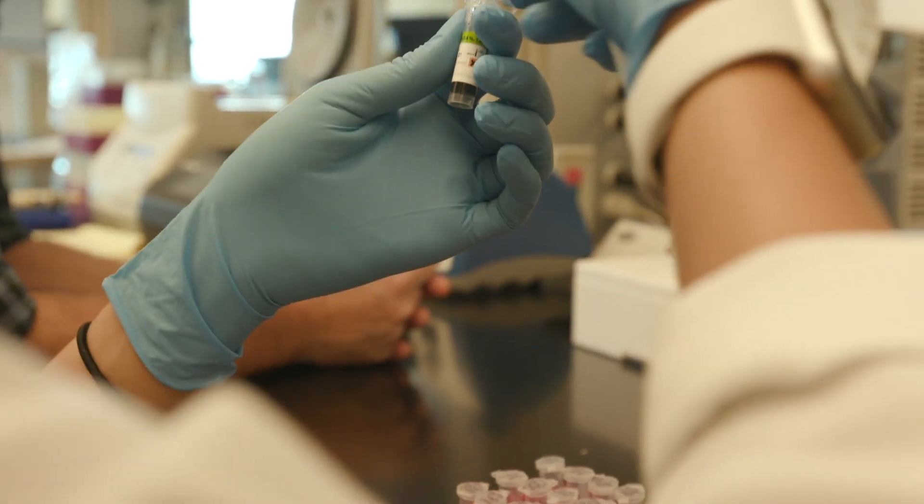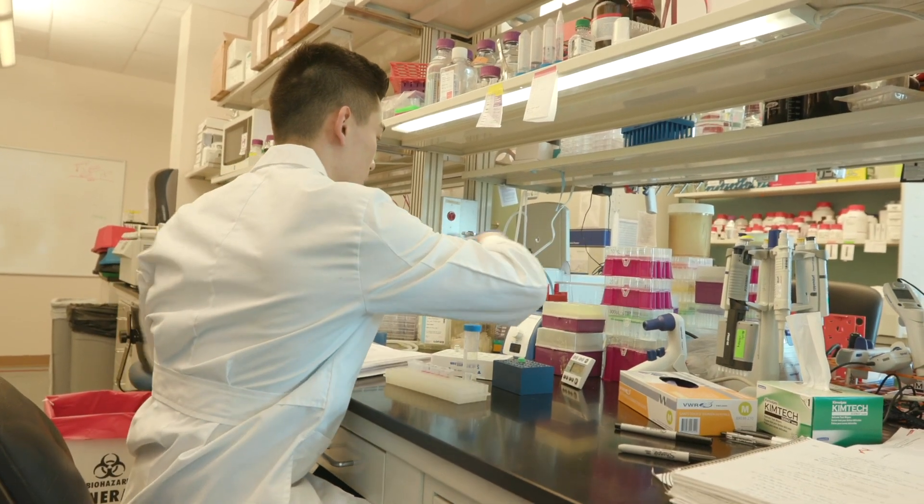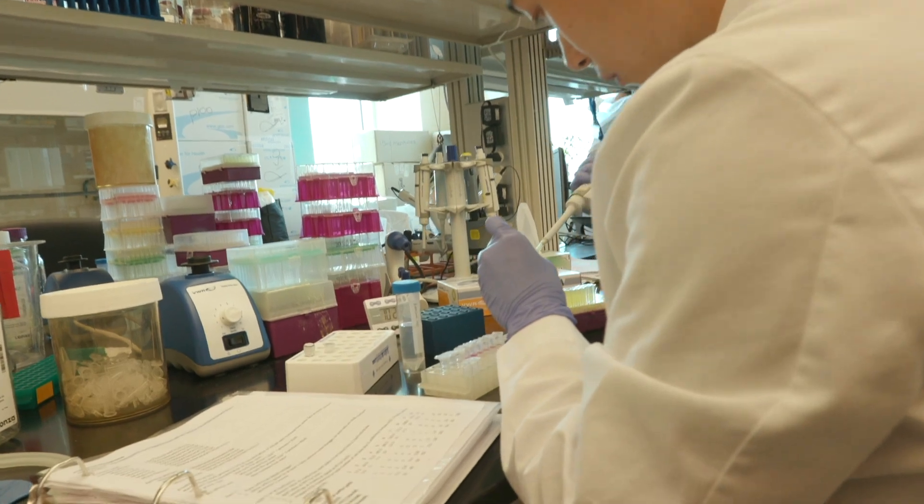To help us understand the role that genetic and epigenetic variation plays on different disease processes, we use induced pluripotent stem cell-based models. Using induced pluripotent stem cells, we're actually able to model disease by taking these stem cells and creating different types of cells that would be relevant for a specific disease process.